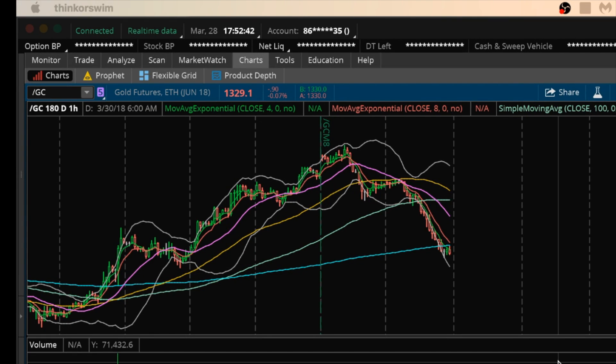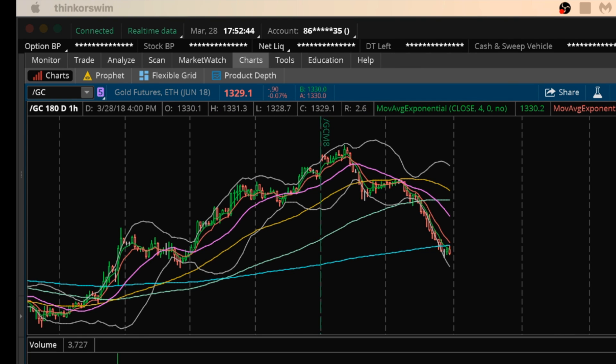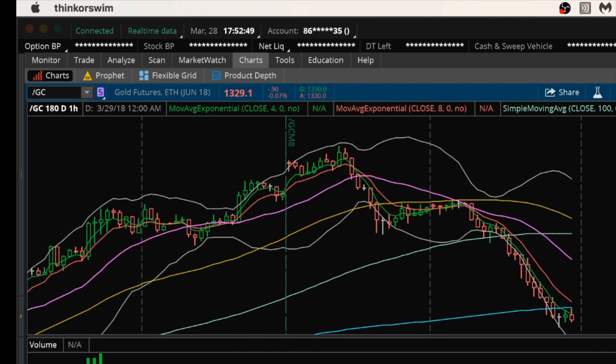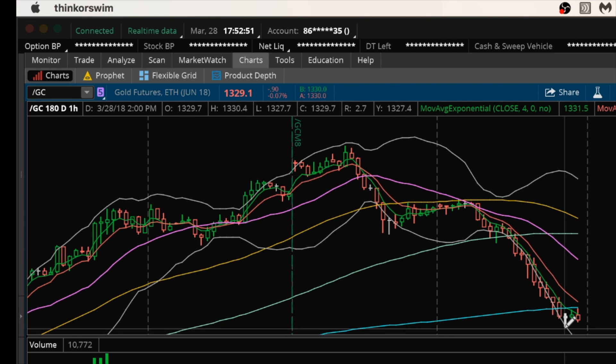Hey guys, it's James with ChartGuys. It is Wednesday, March 28th. Going to do my nightly video on gold. I am hunting right now and I'm currently in a bounce position.